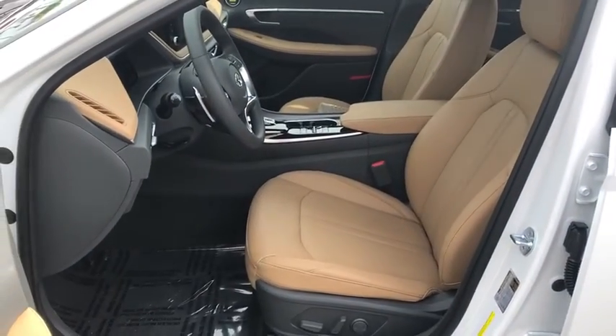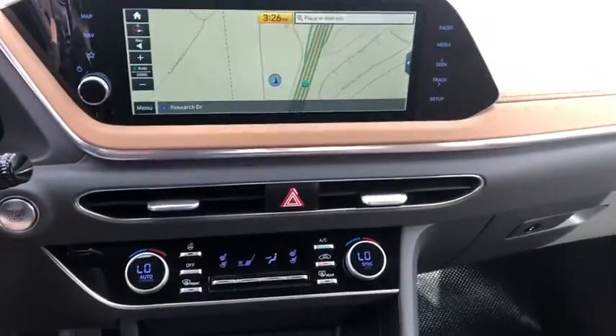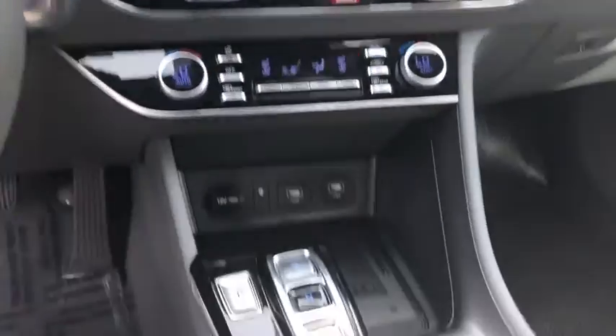Rear window defroster, trip computer, heated front seat, power windows, security system, power moonroof, brake assist, remote keyless entry, panic alarm.